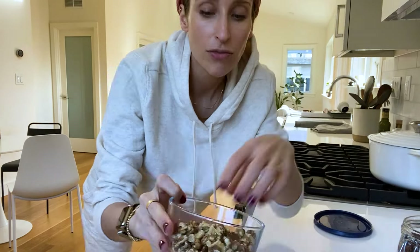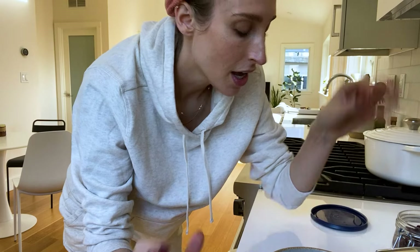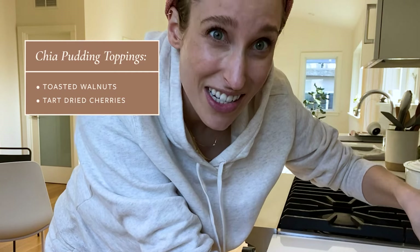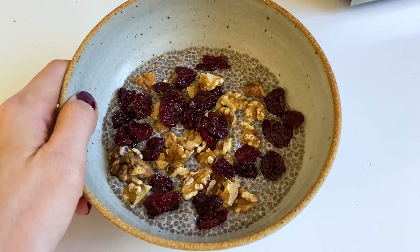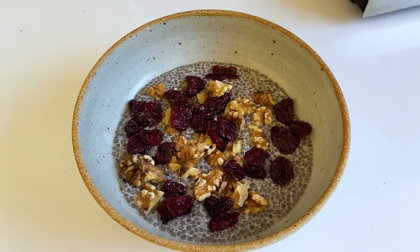Today I'm adding some toasted walnuts — I usually just keep a Tupperware of those around. And then I'm going to do some tart cherries. I like to do fresh fruit, but it's not really berry season, and I like the chew of dried fruit. That's what it looks like — I wish I could make it look all pretty and aesthetic, but that's legitimately how I eat it. The texture of chia pudding is not going to be for everyone, but I love it, especially when you add the crunchy nuts and chewy fruit.